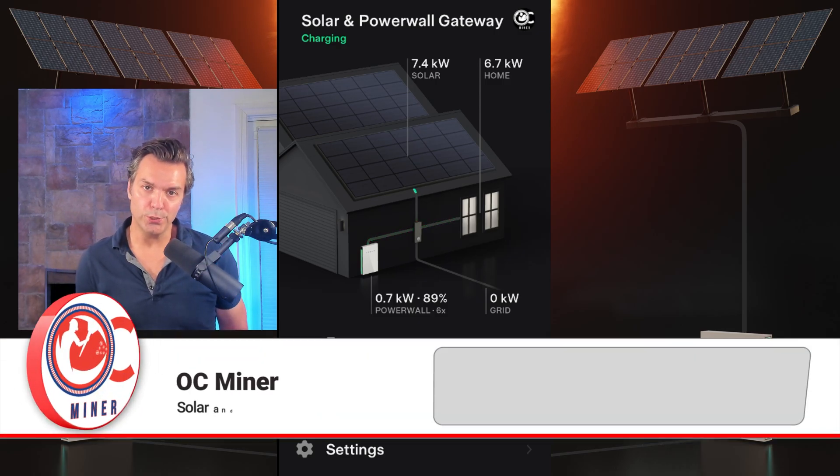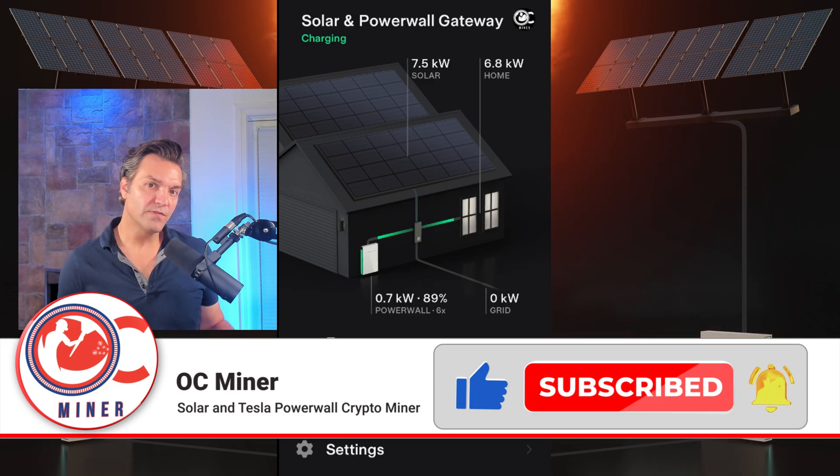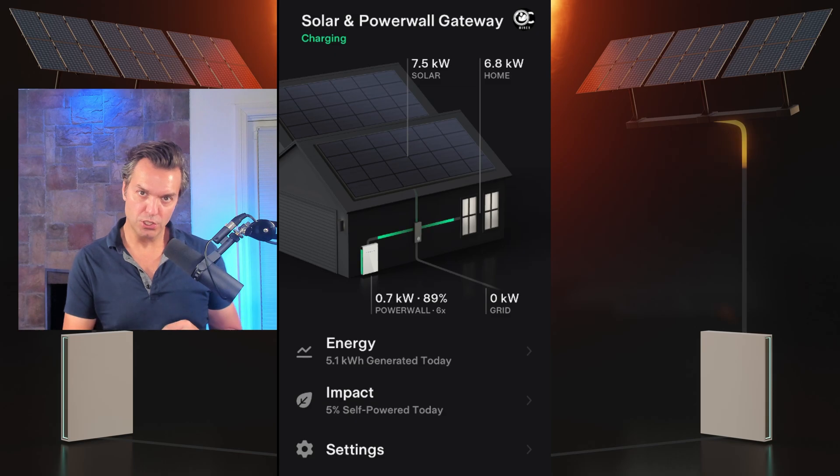The first thing we want to do is make sure that our Tesla app is the latest version. This latest version is what adds the charge or not to charge from the grid.